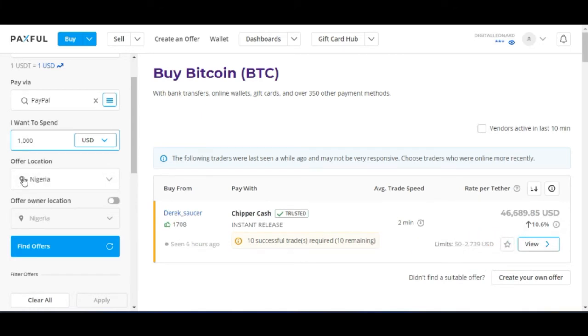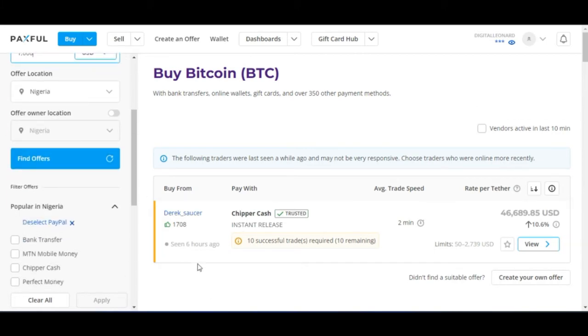And then the offer location — by default it selects my own location. You can change the location if needed, but as long as you get a seller in that area it's fine. I'll go ahead and click on Find Offer.